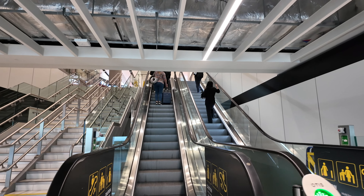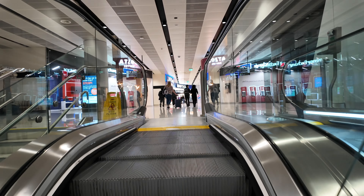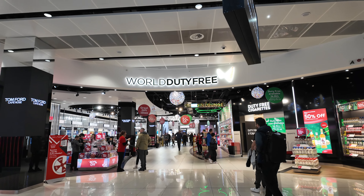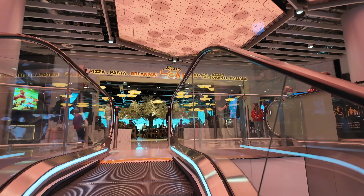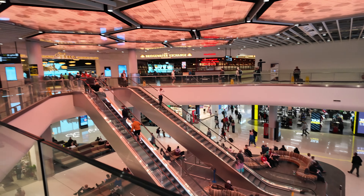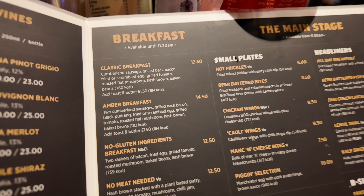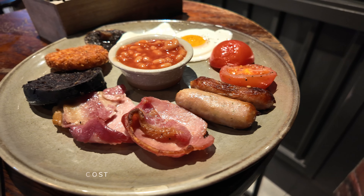I've made my way through security and now I'm going to find myself some breakfast. I've come here to the Amber Inn on the upstairs section in Terminal 2 at Manchester Airport. I've gone for the Amber Grill, which is basically just a full English breakfast.